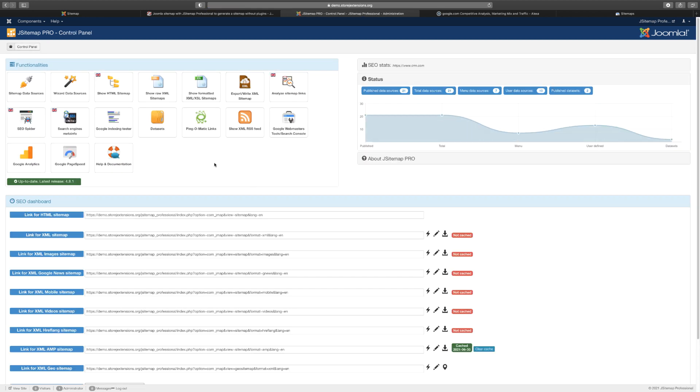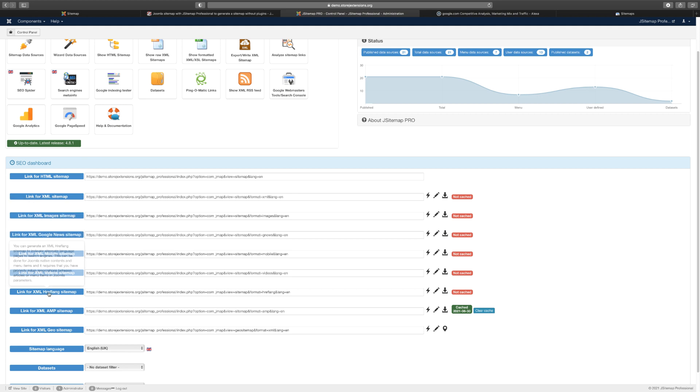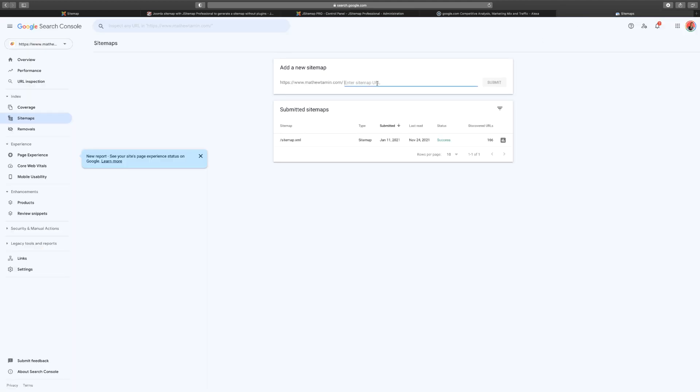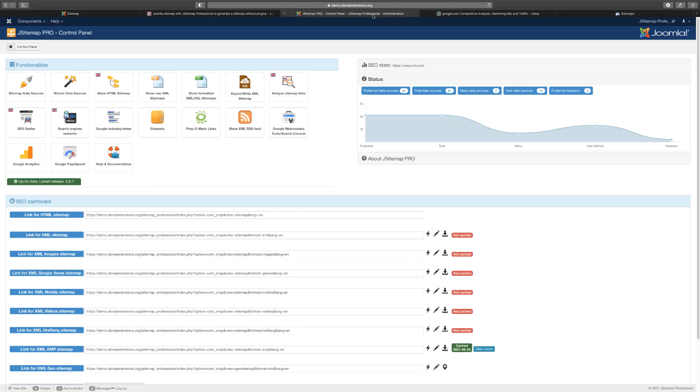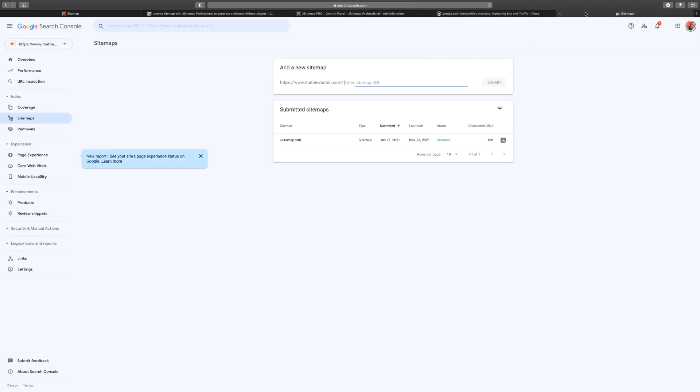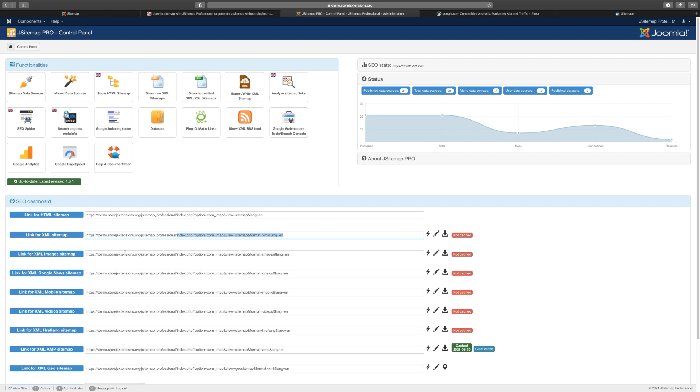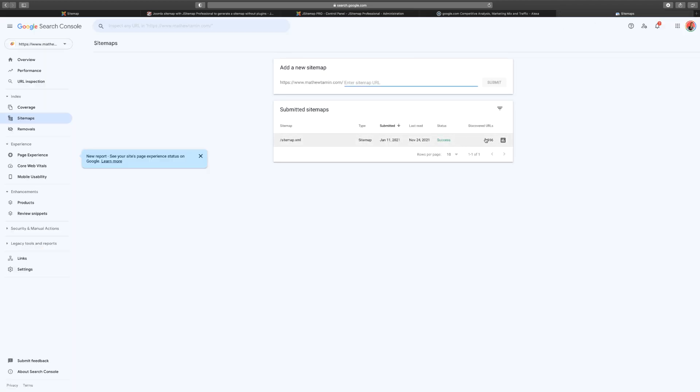Once you've installed this and generated a sitemap, you can view the HTML sitemap and others right here. To submit to Google, use the XML sitemap URL. You don't copy the entire URL — typically you just copy from the end of your domain onward, something like the path portion. You paste that into Google Search Console and Google will index your pages and show you how many have been successfully indexed.